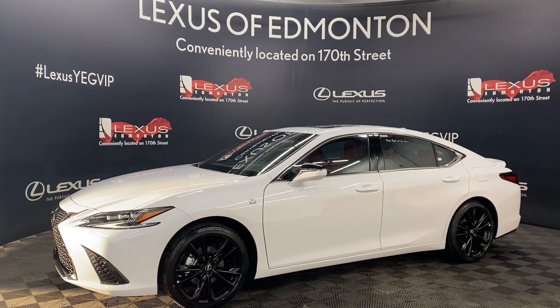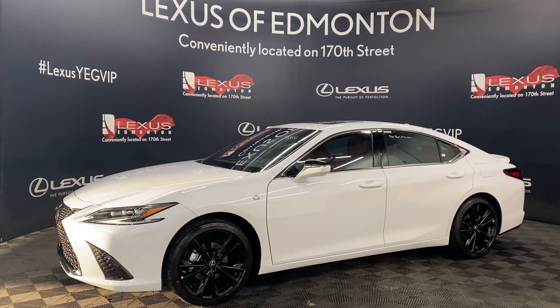So come down to Lexus of Edmonton today where we will find a vehicle best suited for you. We'll see you next time.